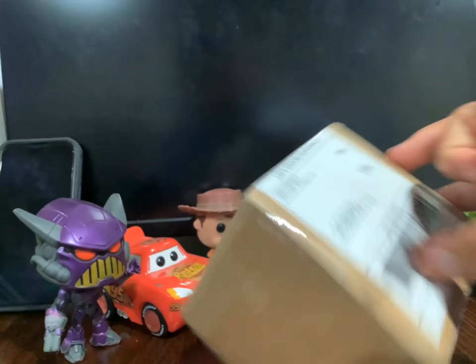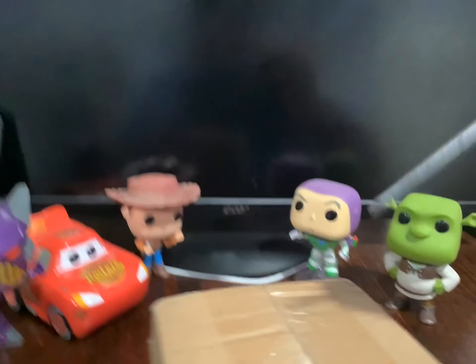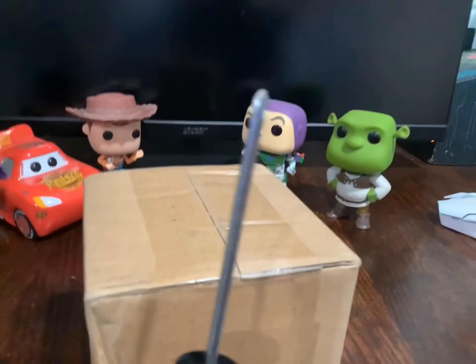I've got my Phillips head screwdriver and we'll use it to cut right here. We're gonna cut this small box open with the screwdriver and we'll see what kind of mystery Funko Pop toy we got in here.